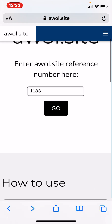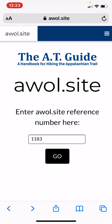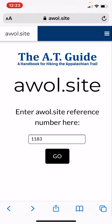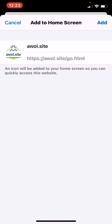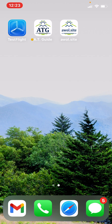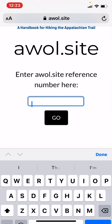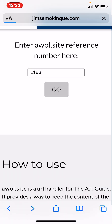To make it even easier for those hiking with a guidebook who don't have access to the PDF, while you are on the awol.site website, click on the box with the up arrow at the bottom of the screen and tap the link to add to your home screen and click add. You'll see it added a tile right to your home screen that you can now access to put in your reference number. Super easy.